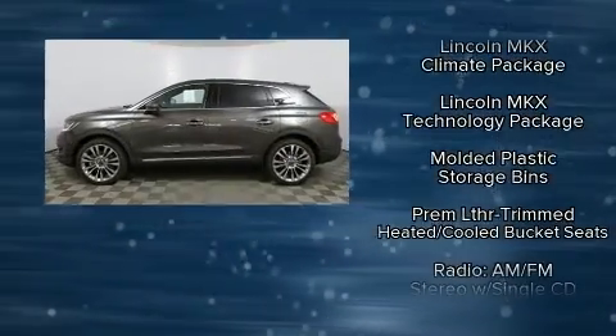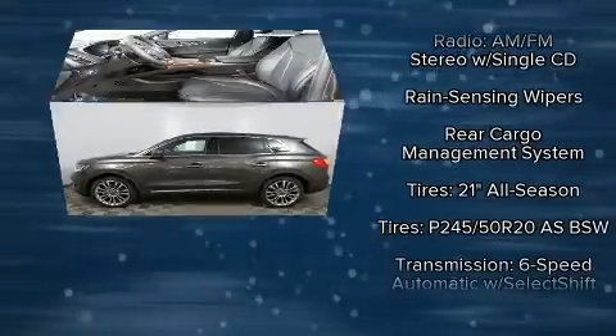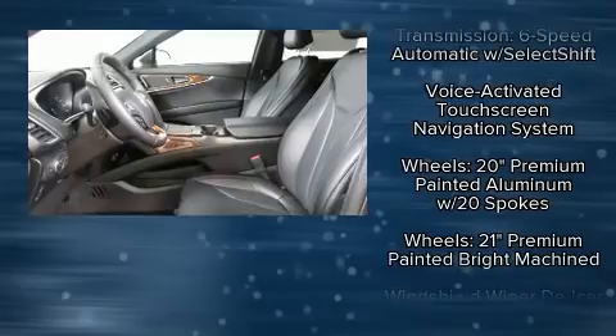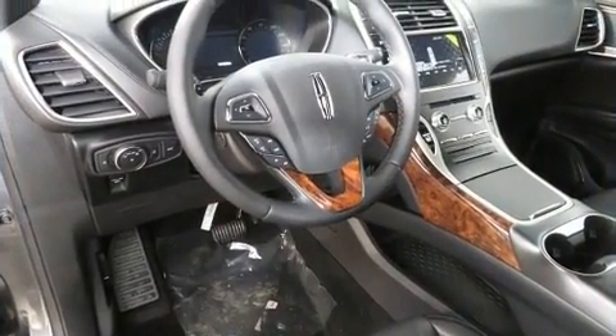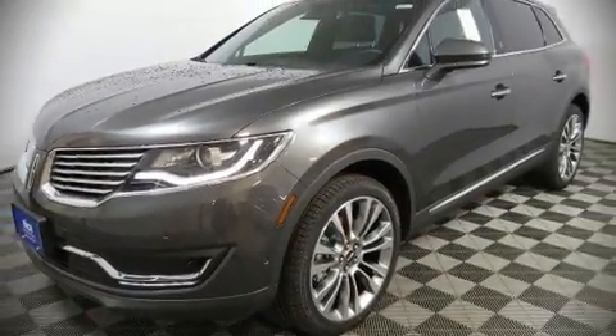Brake assist, ignition disabling, an emergency communication system, and four-wheel disc brakes with ABS keep you protected. When road conditions become unpredictable, rely on all-wheel drive to maintain outstanding control. Stop by our dealership or give us a call for more information.